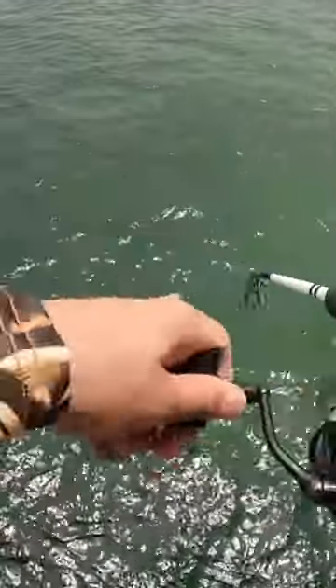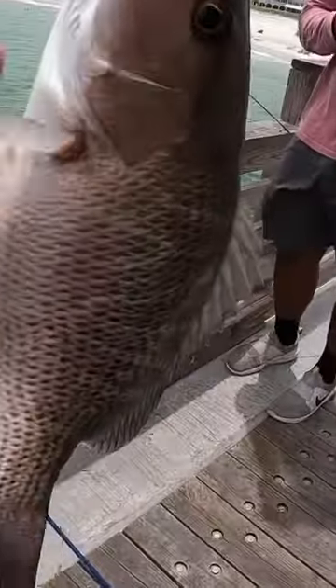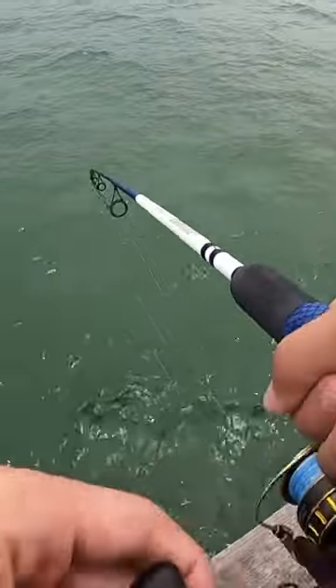I ended up hooking a decent amount of bluefish and then this huge mangrove snapper which is pretty cool. But as I said earlier you never know what will hit when you're out on the pier.